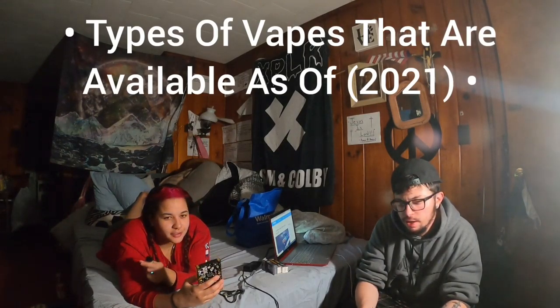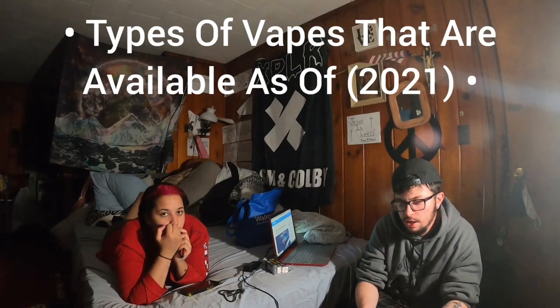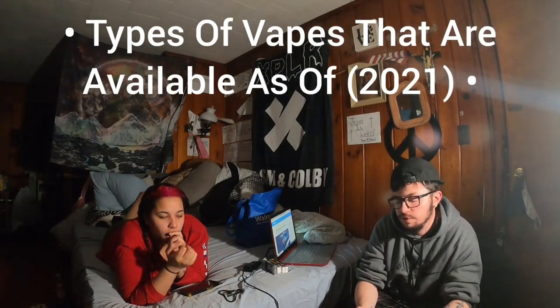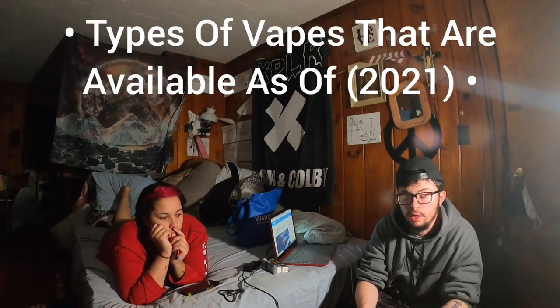Hey guys, what's up, it's Mike. We're coming at you with a brief video today. We're going to talk about the different types of vapes you can purchase and buy as of 2021.